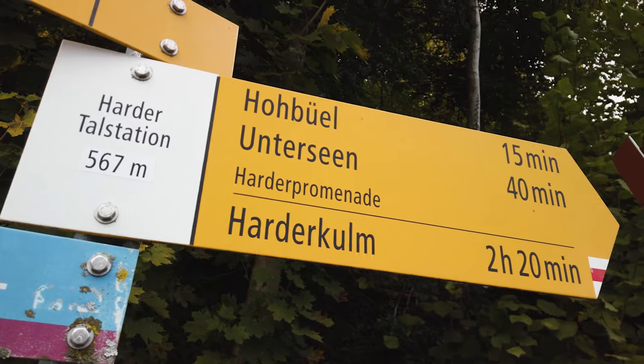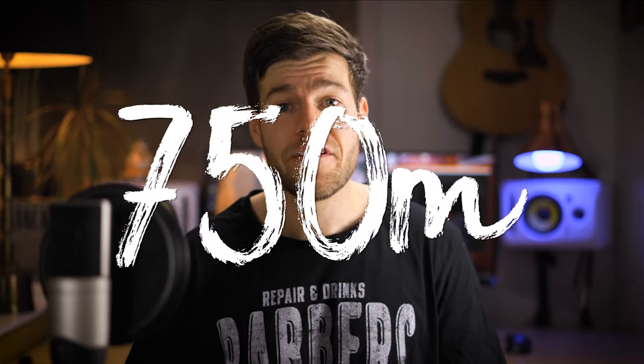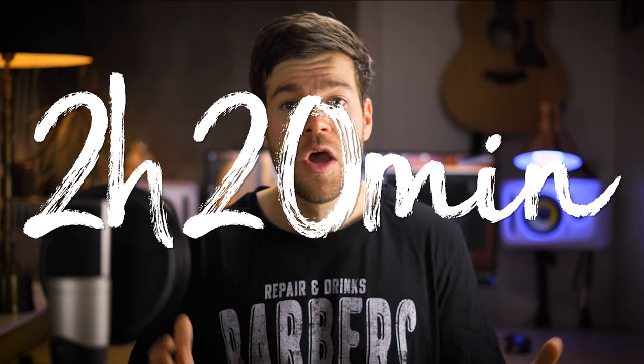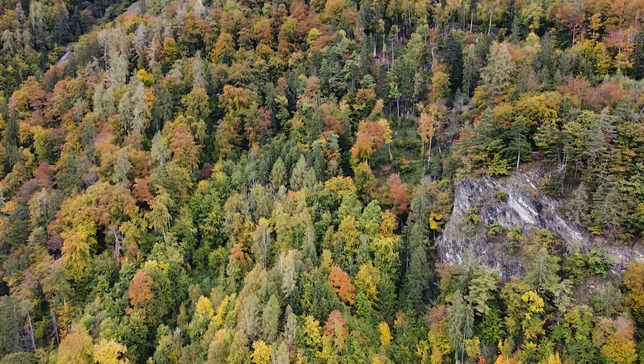If you decide to hike up there like we did, you just have to follow the signs that are placed along the trail. The hike is only four kilometers long but you gain 750 meters in altitude, which can be quite exhausting. The sign at the beginning of the hike says 2 hours and 20 minutes, which is about right. Mostly the hike takes you through a forest which looks even more beautiful during fall when all the leaves turn orange.